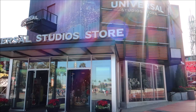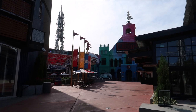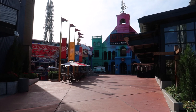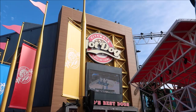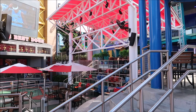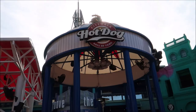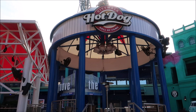Moving past the Universal Studios Store, we come to the CityWalk Hot Dog Hall of Fame, which is a very good restaurant that features hot dogs in different styles from all over the country. I think I've had just about all of them and they're all really good. Down there they also have some sort of stadium-style seating where you can sit and eat your hot dog or wait for your order while watching a big screen TV that usually has a sports event playing on it.